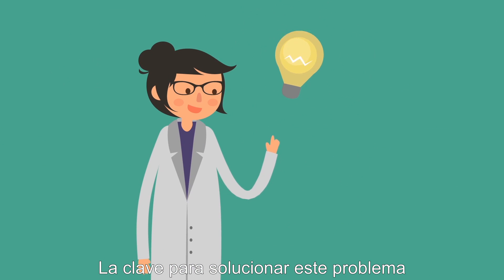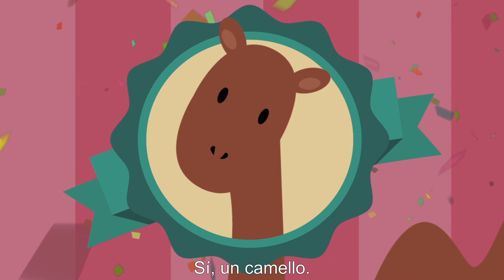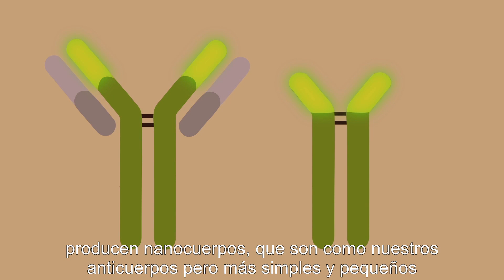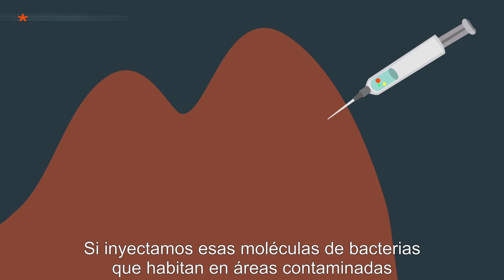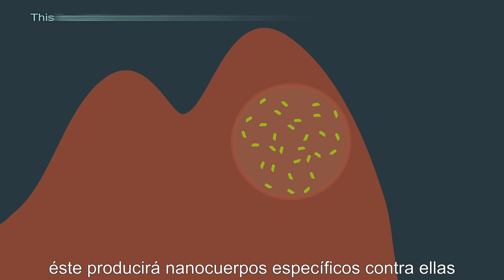The key to solving this problem could be inside a camel. Yes, a camel. When these animals get infected, they produce nanobodies, just like our antibodies, but much more simple and small. If we inject the bacterial molecules found in contaminated areas into a camel, they will produce specific nanobodies against them.